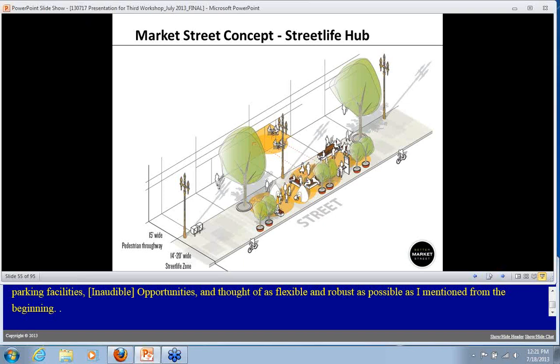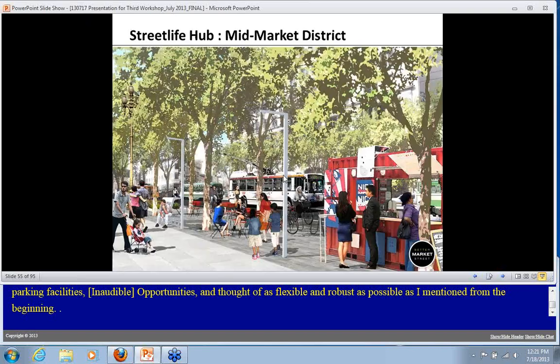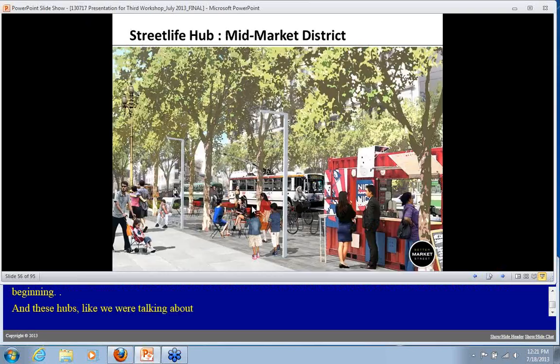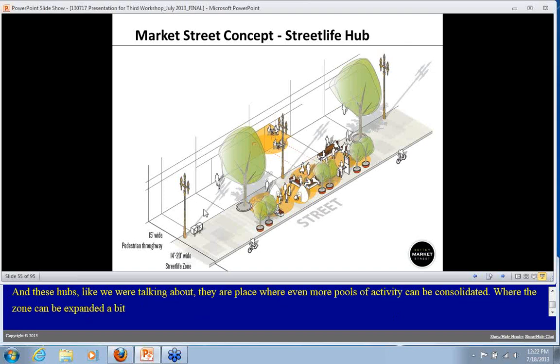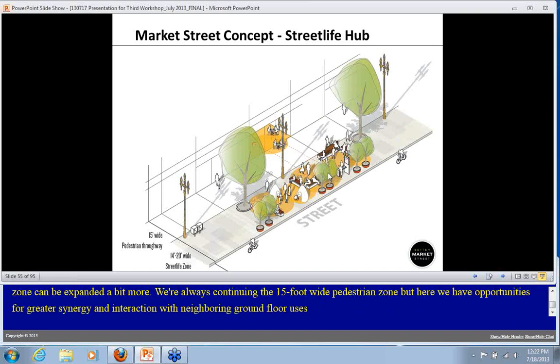These hubs are places where even more pools of activity can be consolidated, where the zone can be expanded a bit more. We're always continuing that 15-foot-wide pedestrian zone, but here you have opportunities for greater synergy and interaction between neighboring ground floor uses, transit stop facilities, and an expanded — but still quite small — public space to activate the street.